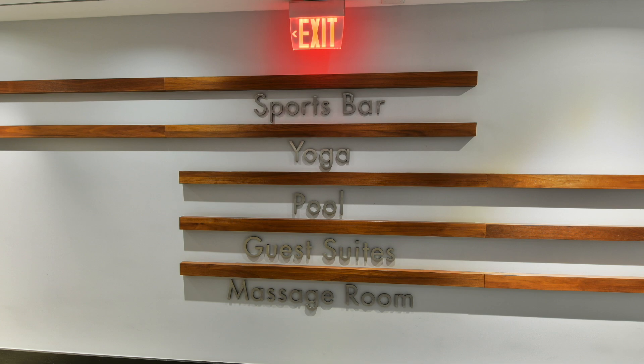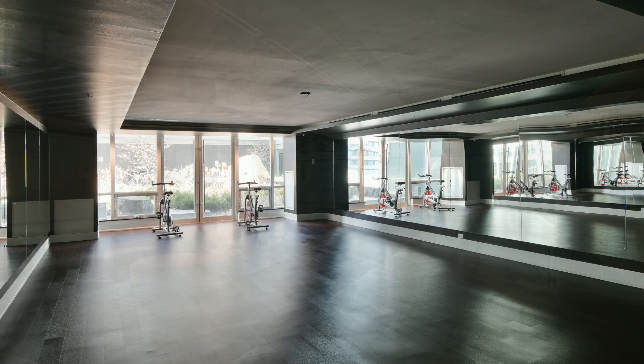Residents enjoy fabulous amenities: 24-hour concierge and security, a movie theater, a rooftop deck, underground parking, a fitness center, an indoor pool and sauna, a party and meeting room, a business center, as well as guest suites.